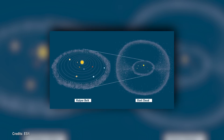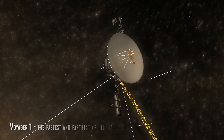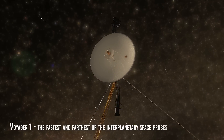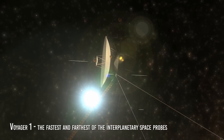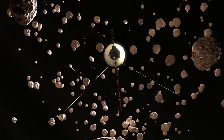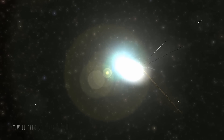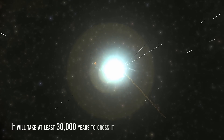It is true that the Oort cloud is thousands of times as far away as the Kuiper belt, just as it is also true that Voyager 1, the fastest and farthest of the interplanetary space probes currently out of the solar system, will reach the nearest edge of the cloud in only about 300 years, and then it will take at least 30,000 years to cross it.